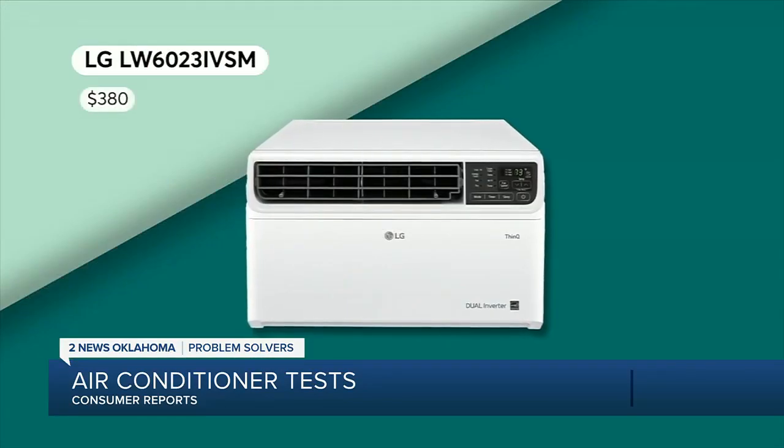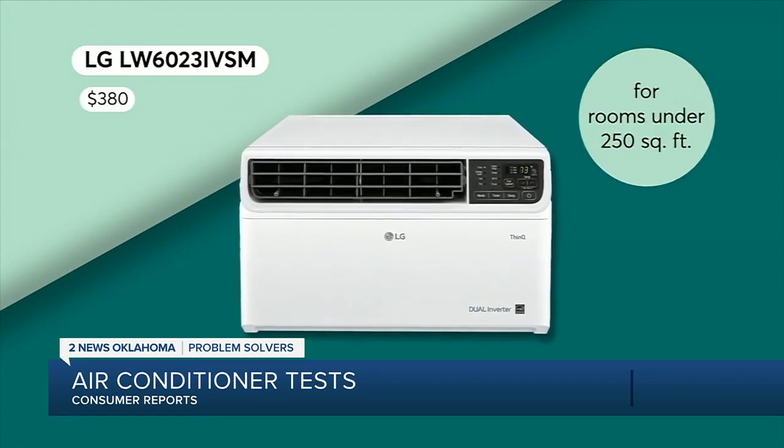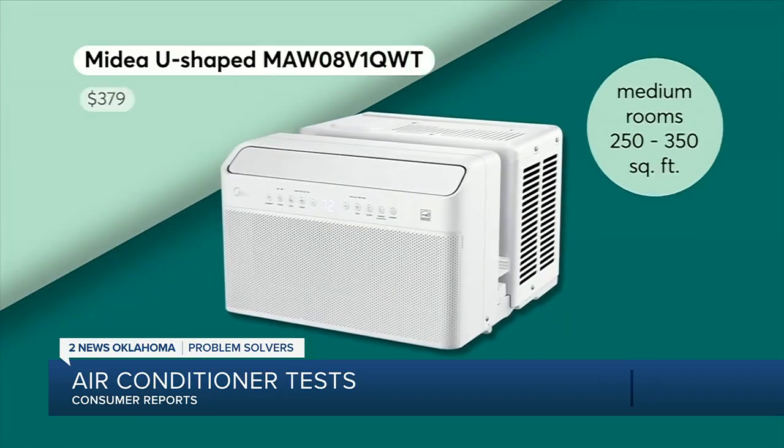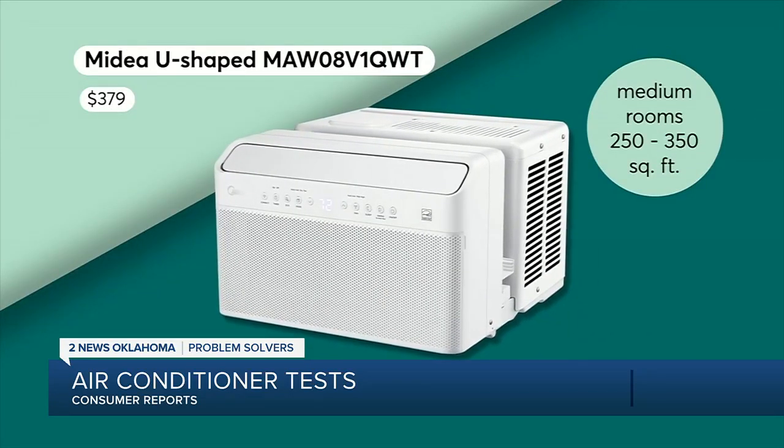This LG earns top scores for cooling rooms under 250 square feet in under 15 minutes. For medium-sized rooms, this Medea is a great option. And for larger rooms, consider this Frigidaire.